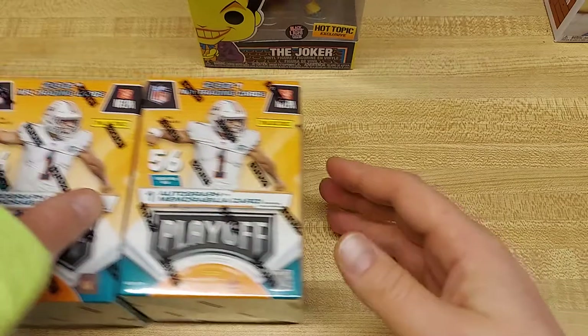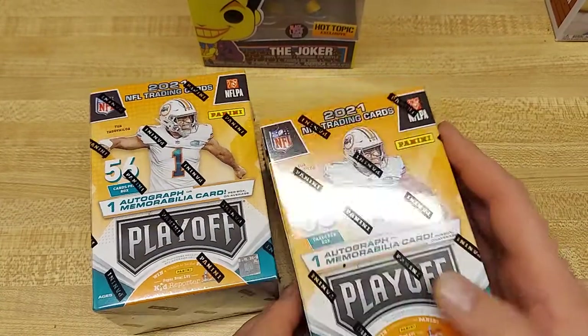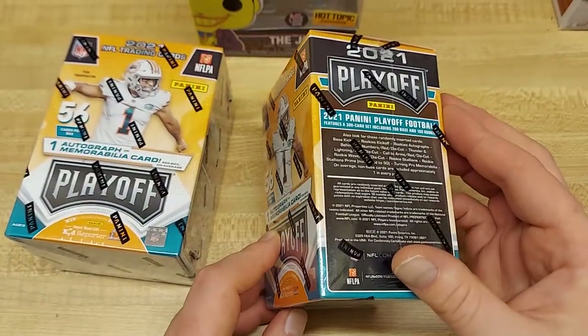But what we haven't had a chance to open so far on the channel is Playoff, so we're going to do that today. The Megas have an actual auto in them, so look for those.